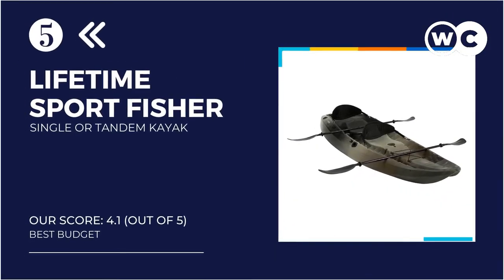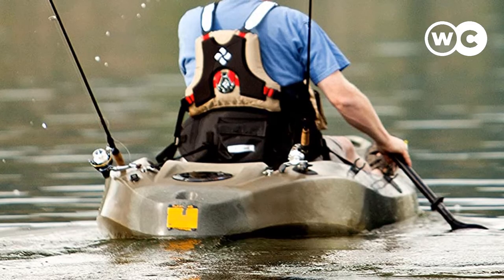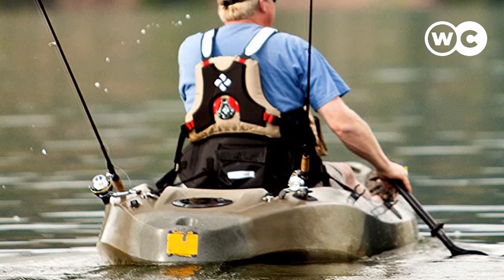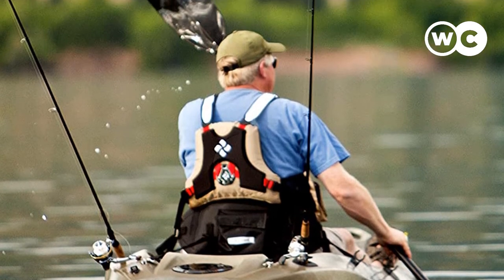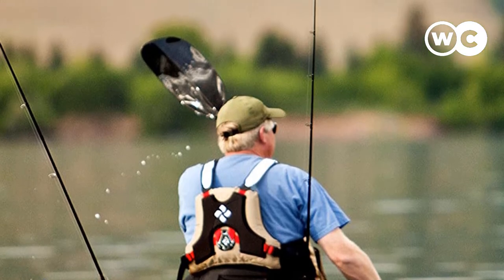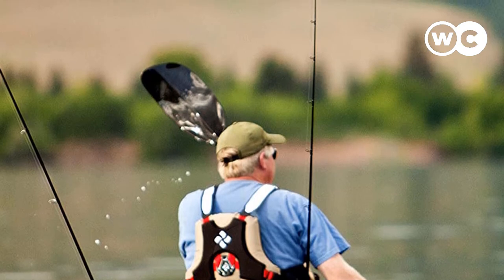At number 5: Lifetime Sport Fisher Single or Tandem Kayak. It's been around for a few years now, and with good reason. The Lifetime Sport Fisher can be used as a solo or a tandem kayak — up to you. However, at 10 feet, it's going to be a bit of a squeeze for two, so it is probably in its element with a single paddler, especially with all the fishing gear on board.